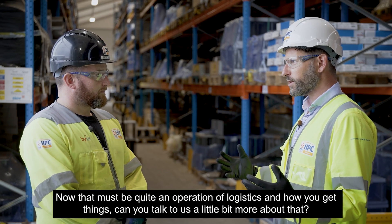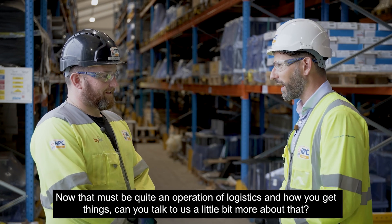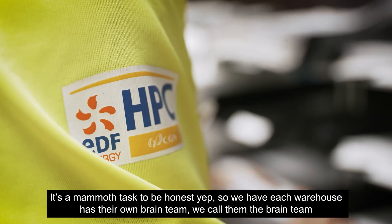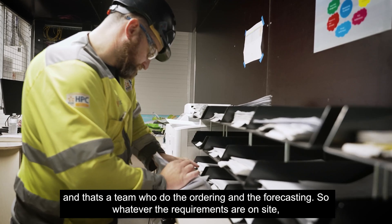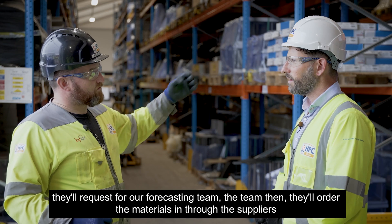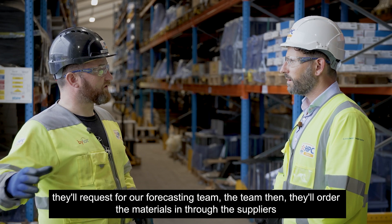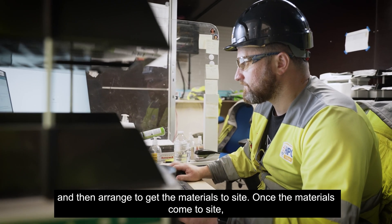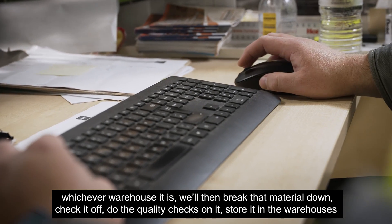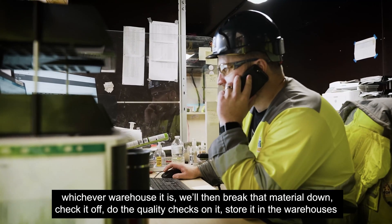And that must be quite an operation of logistics. Can you talk to us a little bit more about that? It's a mammoth task, to be honest. Each warehouse has their own brain team — a team who do the ordering and the forecasting. Whatever the requirements are outside, they'll request through our forecasting team. The team then orders the materials in through the suppliers. Once the materials come to site, whichever warehouse it is, we'll break that material down, check it off, do the quality checks on it, and store it in the warehouses.